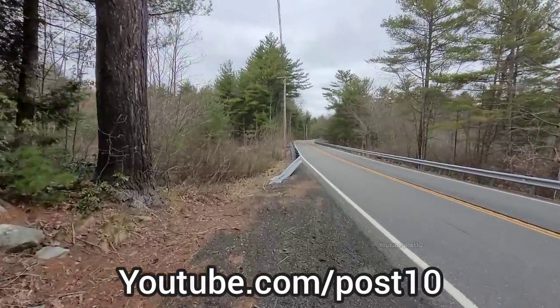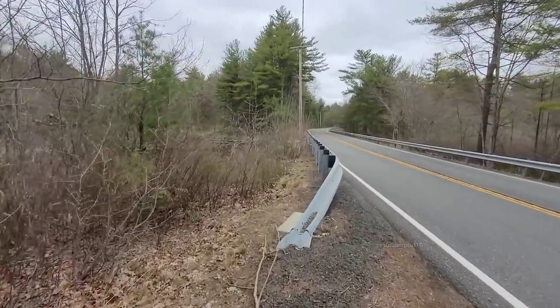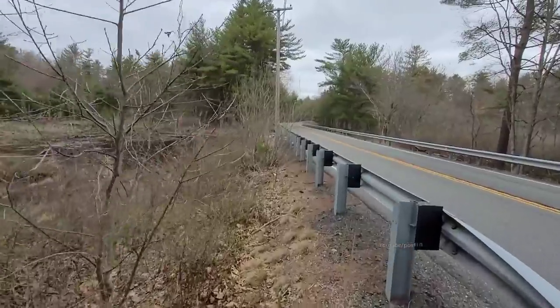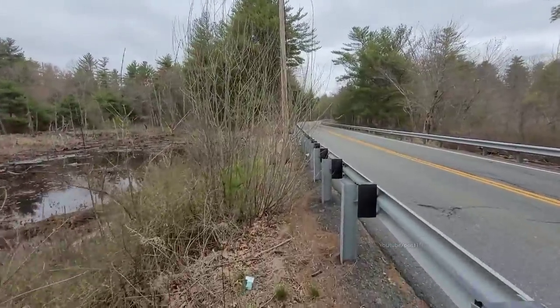Hey everyone, it's early May and we're doing a six-week update on this culvert we unclogged. This is Connecticut, and by driving by, it looks like the beavers have not built back yet.